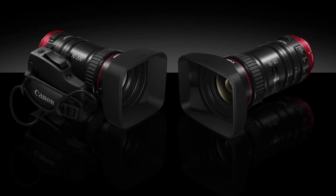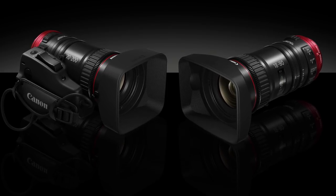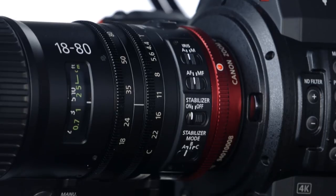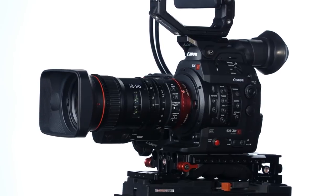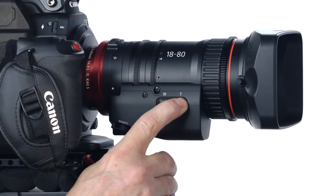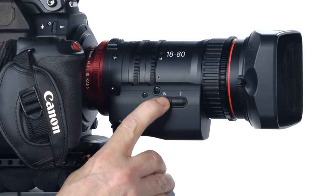Canon's immersion in these two worlds of still and motion imaging led to the development of a new family of cinema lenses with EF mounts called compact servo lenses — low-cost zoom lenses with operational characteristics familiar to cinematographers, while drawing upon the highly refined design and manufacturing techniques of existing EF lenses. Canon's compact servo family also has sophisticated capabilities such as servo control.